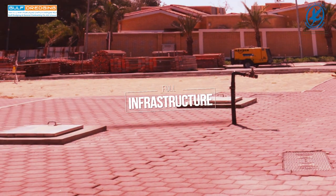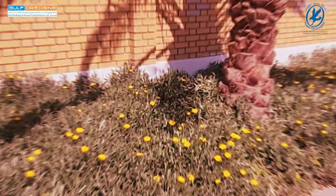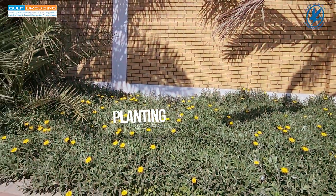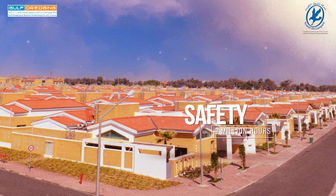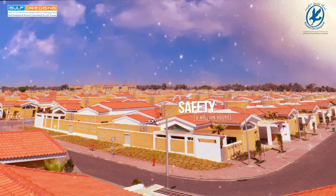Infrastructure and landscape planting. 9 million hours of safety.